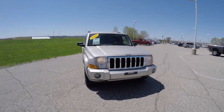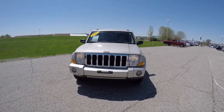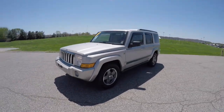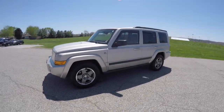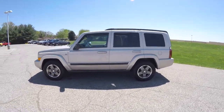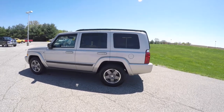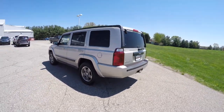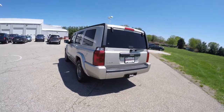Hello everyone. Today we're going to take a quick walk around look at this 2007 Jeep Commander Sport. This Commander is in light graystone pearl coat, has the light khaki leather interior. It is four-wheel drive with a Quadra-Trac II four-wheel drive system, powered by a 4.7-liter V8 engine with a five-speed automatic transmission.